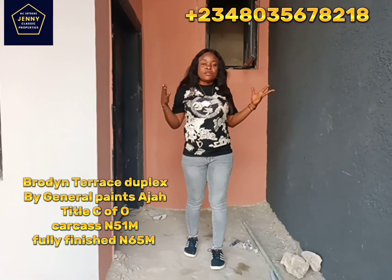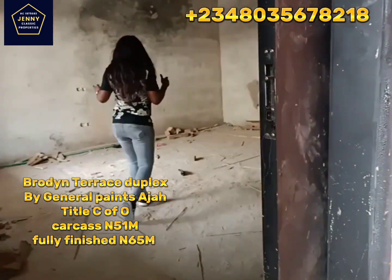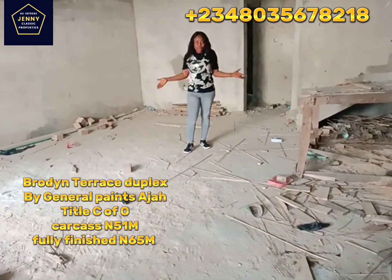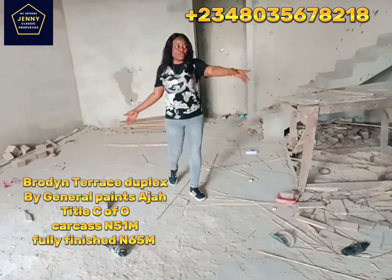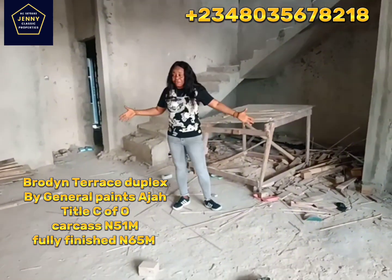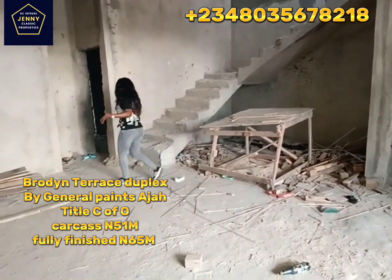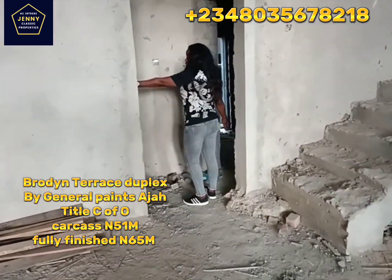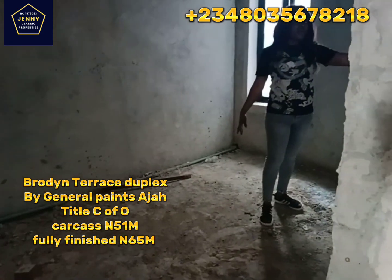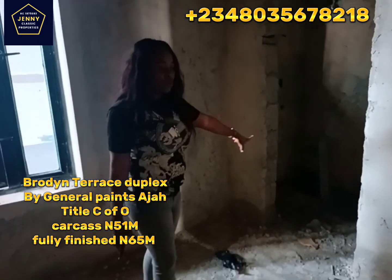Now let's see what we have here at Broadme Residence. We have the four-bedroom terrace duplex. This is the living room, which comes with the visitor's toilet. This is carcass, so you have to finish it — that is why it's very, very affordable. This section will be for your dining area, and the inner side is the kitchen. The kitchen comes with a store.